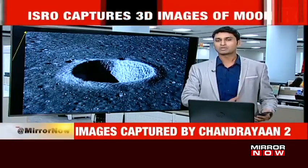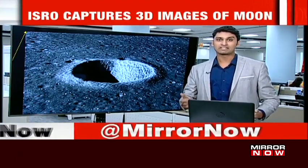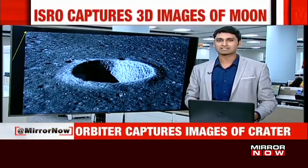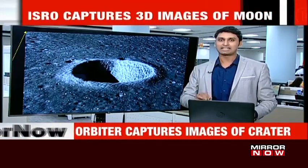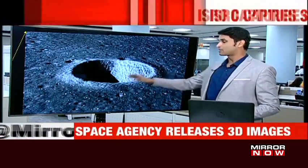Chandrayaan 1, which was launched in 2008, also had a similar TMC on it. Now, 11 years later, we have a much more advanced camera, and hence the images are really highly detailed.